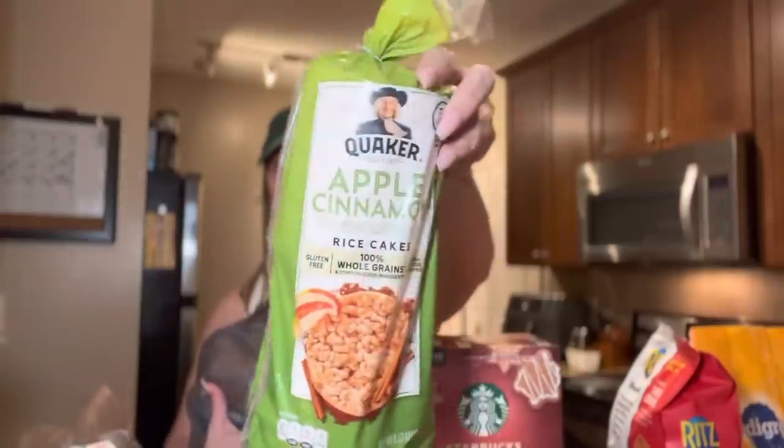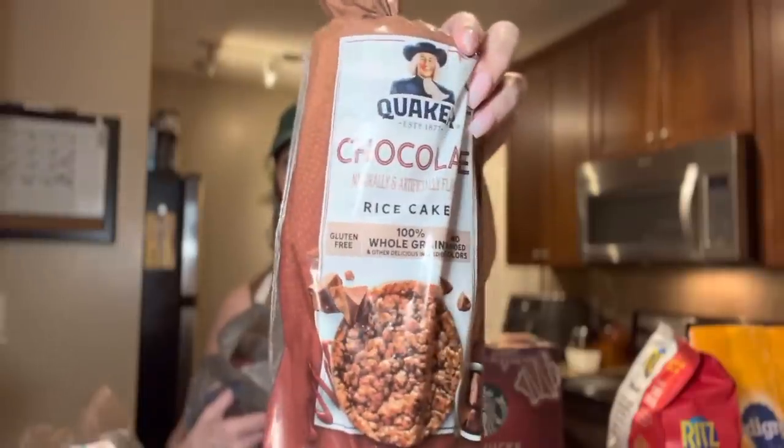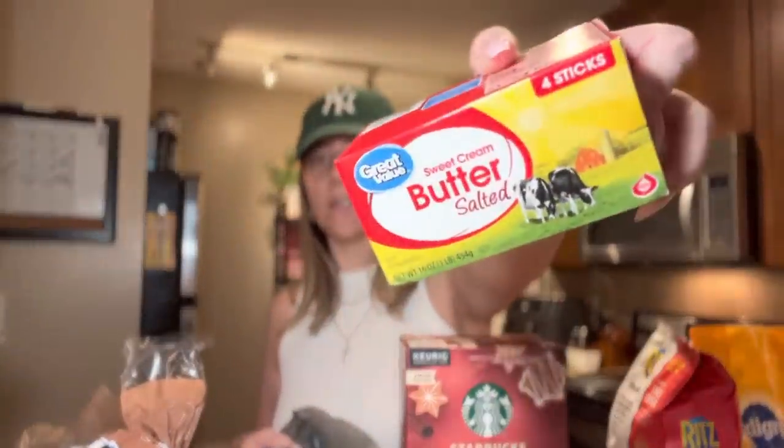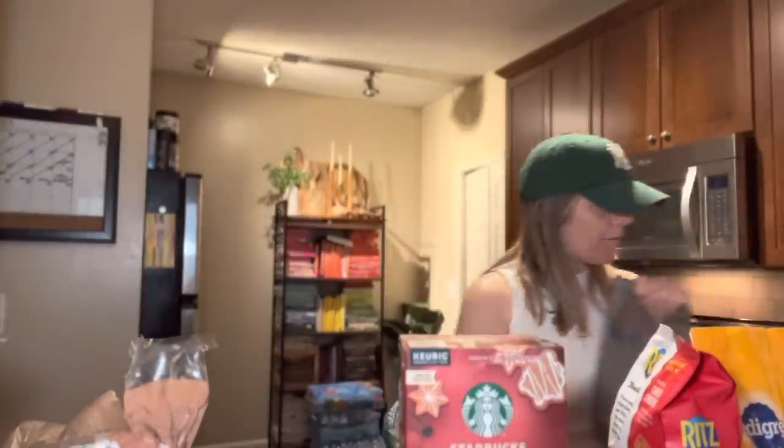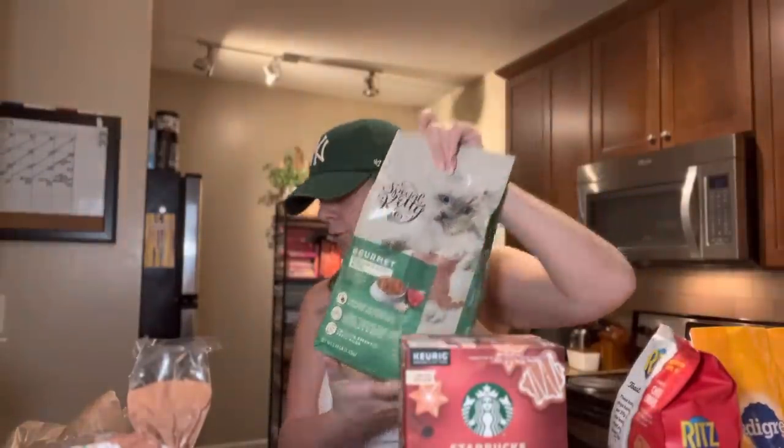I picked up Quaker rice cakes for Cayman and all of us — we got apple cinnamon and chocolate. These are so good! Then I had to get another thing of salted butter. And they've got capsule cat food — gourmet seafood flavor blend kitty food.